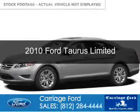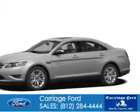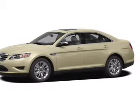This is a used 2010 Ford Taurus. It's powered by front-wheel drive, a 3.5-liter six-cylinder engine, and a six-speed automatic transmission.